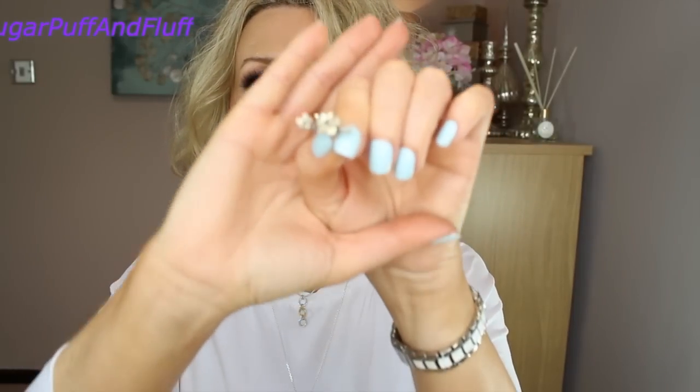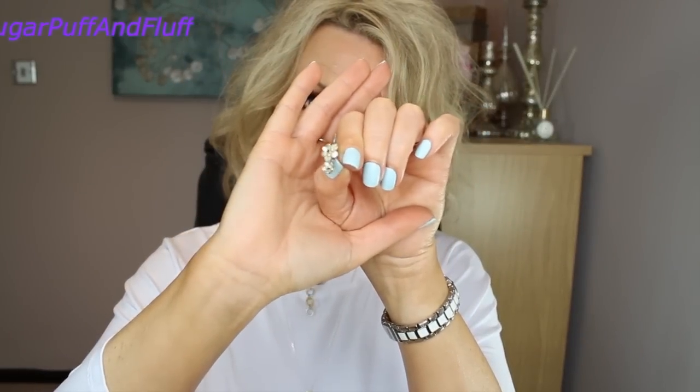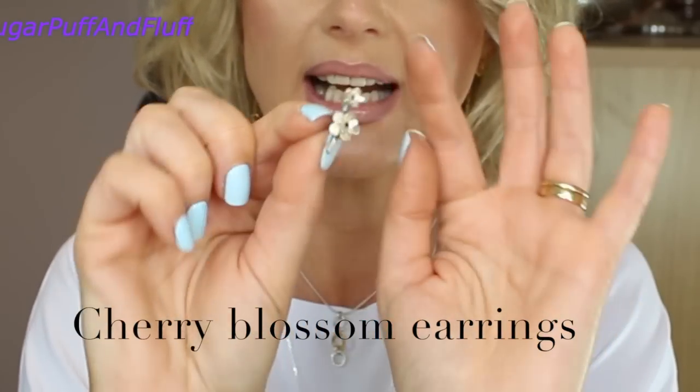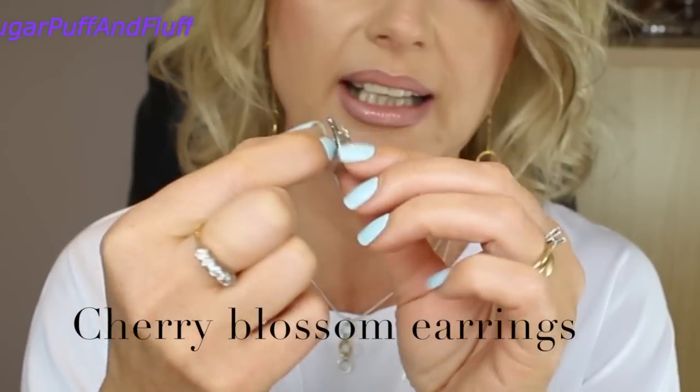These ones I've had for quite a while — these are called Cherry Blossom Earrings. As you can see, you have on an oxidized twig little cherry blossoms, and they are with posts. So you can wear them anywhere you like — sideways, downwards, upwards — it's just up to you.